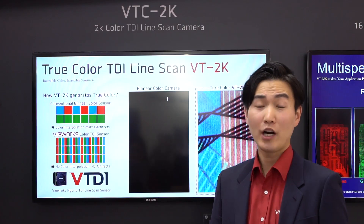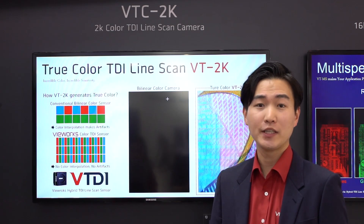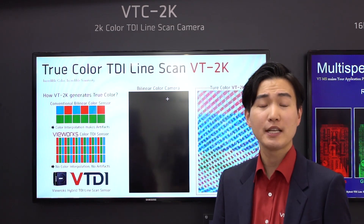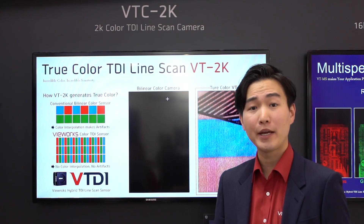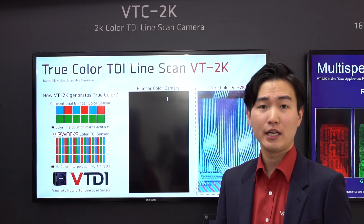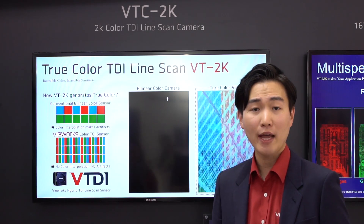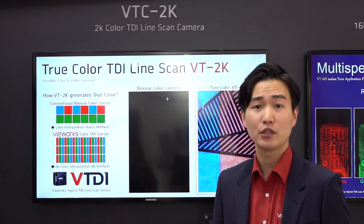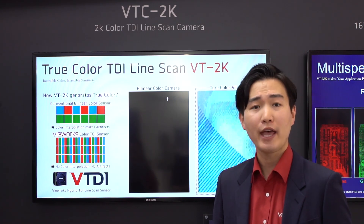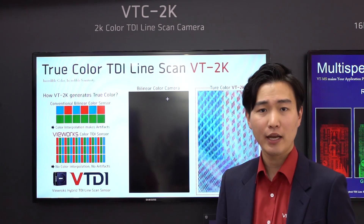We are also making the true color line-scan camera VTC series, which is definitively different from interpolation of a Bayer pattern sensor. Each pixel is composed of 3 sub-pixels — red, green, and blue — so it can literally express true color. We have 3 interfaces: Gigabit Ethernet, CoaXPress, and Camera Link.